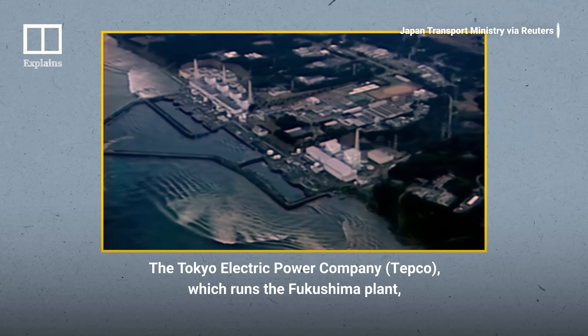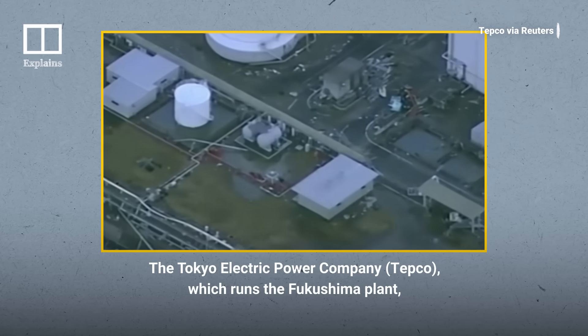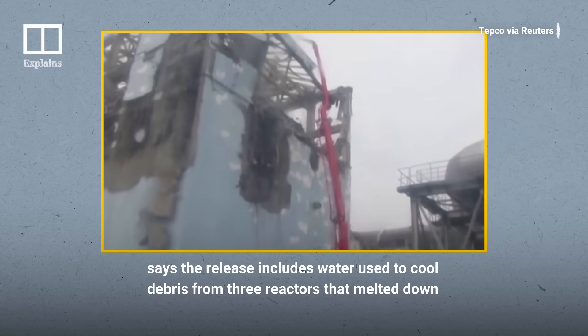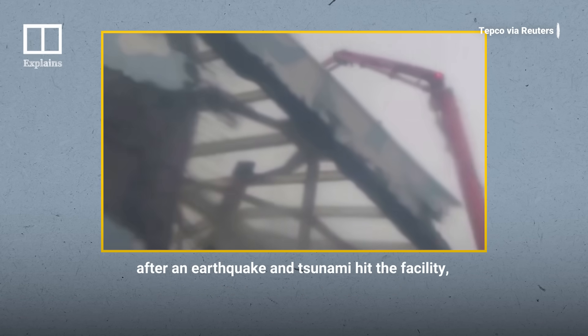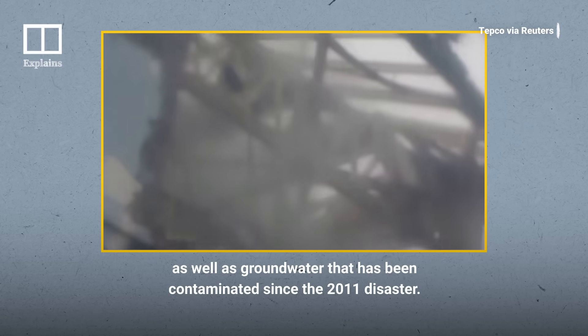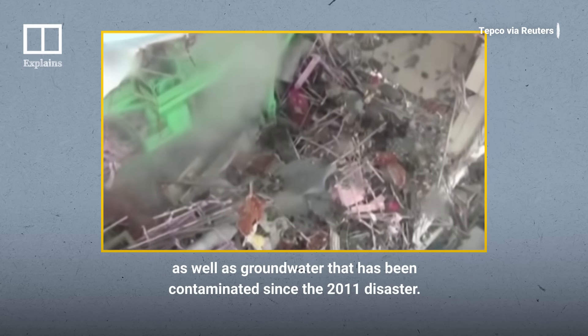The Tokyo Electric Power Company, which runs the Fukushima plant, says the release includes water used to cool debris from three reactors that melted down after an earthquake and tsunami hit the facility, as well as groundwater that has been contaminated since the 2011 disaster.